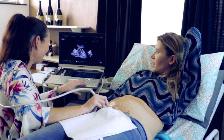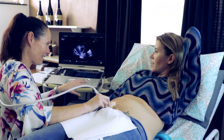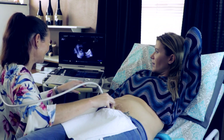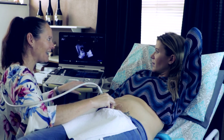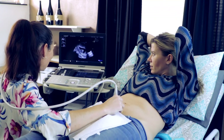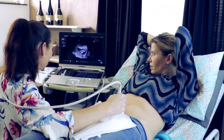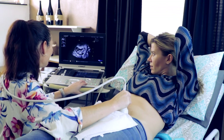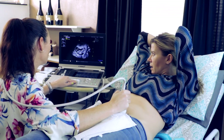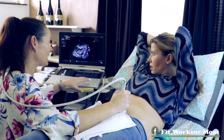Looking very active, looking very content in there - enjoying womb service! 90% of the time mom's gut instinct is right when it comes to gender. Baby's doing so well, growing nicely, bouncing around in there. Let's just take a measurement of baby from head to bum - looking at just over seven centimetres, and that's excluding legs.